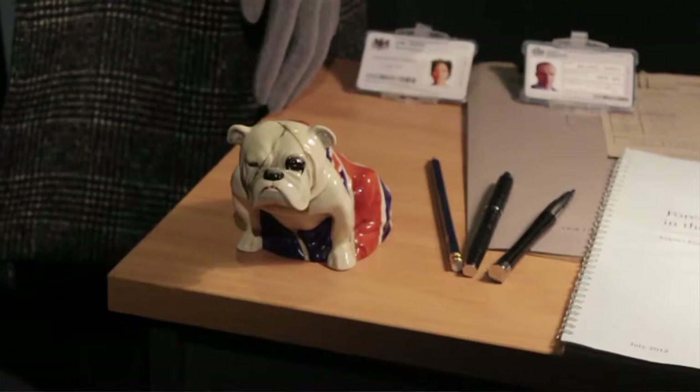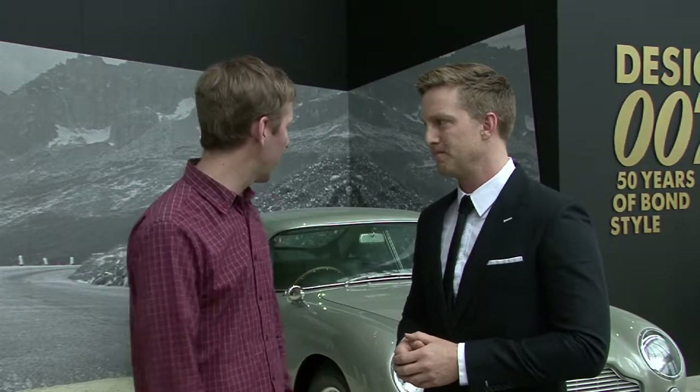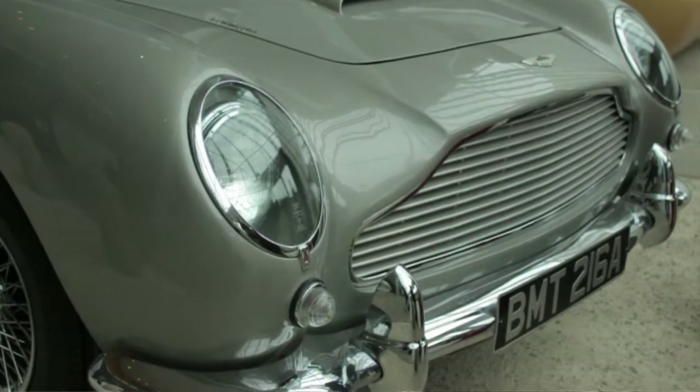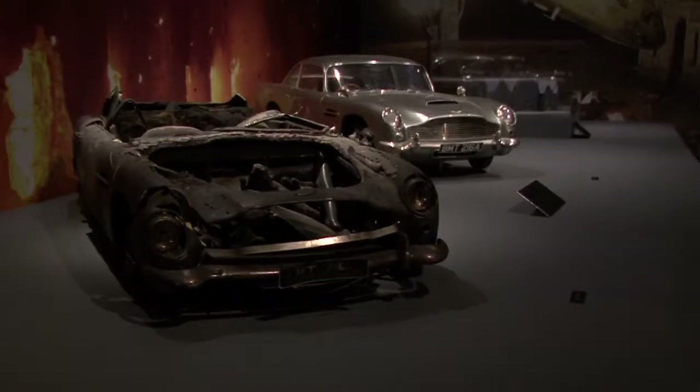We've got objects from every film, lots of fashion, Bond girls, dresses, gadgets of course. And what would you rate as the most prized or expensive items at the exhibition? Pretty hard to go past the Aston Martin DB5 — still a working car from GoldenEye and Skyfall. And it still runs? Yep, still goes. Amazing, that'd be worth a pretty penny. Probably, yes. Or a Money Penny.